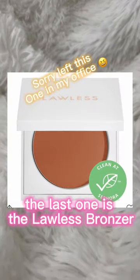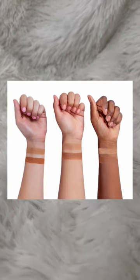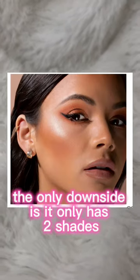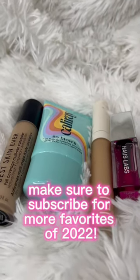The last one is the Lawless Bronzer. It's good for light to light-medium skin. The only downside is it only has two shades, and this retails for $38. Make sure to subscribe for more favorites of 2022.